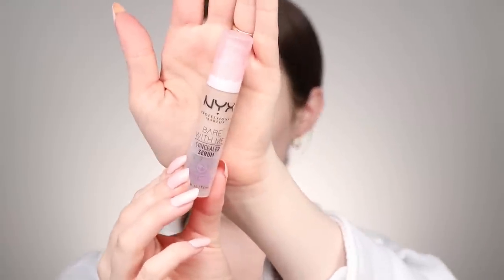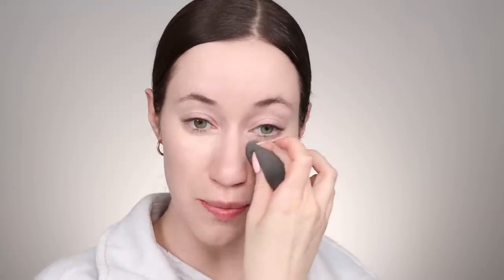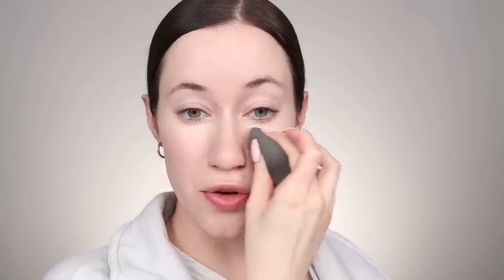Next up I'm going to use one of my favorite concealers ever right now — the NYX Bare With Me Concealer in the shade Light. I actually bought the shade Fair and just kept using this one. I put a little on the back of my hand and pick it up with my sponge, and this really helps brighten up the under-eye area. A little goes a long way, and this shade more matches my skin tone than brightens, which is a tip I like to use when going for a look where I just want everything to blend into my natural skin tone without looking too highlighted or contoured.